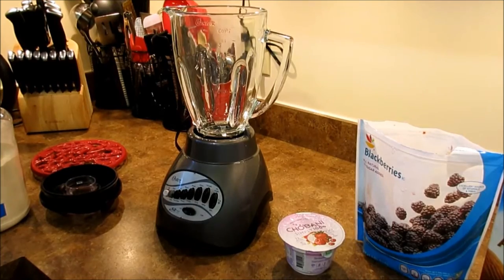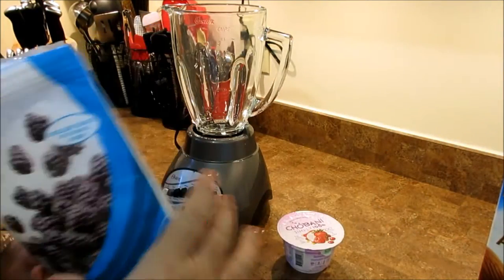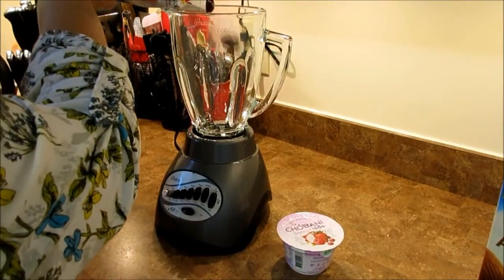So for this one I need a blender. Sometimes I make them where I don't need a blender, but today I do. So I'm just going to put a handful of frozen blackberries in here.